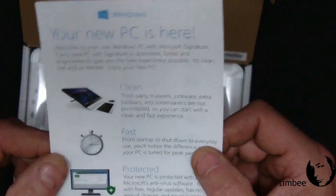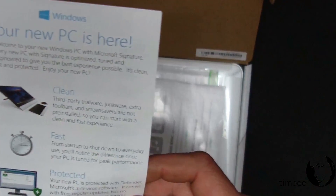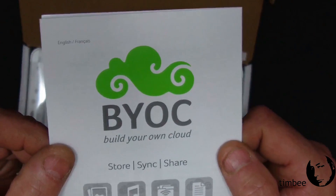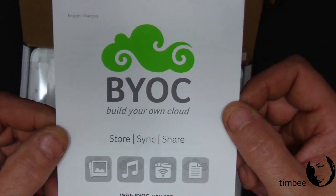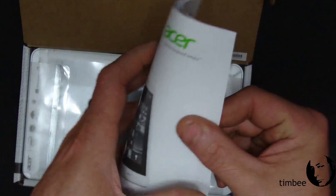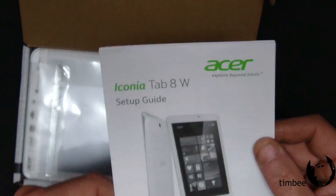It comes with this 'Welcome to your new PC' card — all the crapware and bloatware is gone, it's fast and it's protected. Apparently they've vastly improved Defender; it's now quite the antivirus program as well. There's also 'Build your own cloud,' which is an Acer thing. This is Acer paperwork — a setup guide, a basic introduction to using Windows: swiping, tapping, gesturing, recovery management, all that stuff.